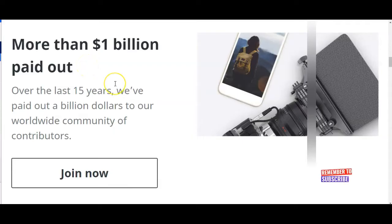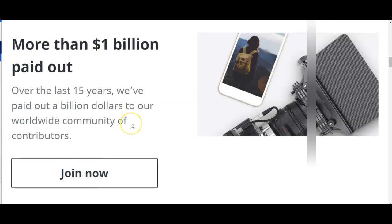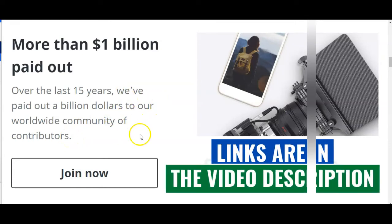This is Shutterstock — the website where you are going to upload all the pictures and photos you take. Look at it: more than one billion dollars paid out. Over the last 15 years, this company has paid out over one billion dollars worldwide to their photo contributors. Use the link below the description of this video — it will take you to this page where you click Join. But before you join, let me take you through what this company is all about.